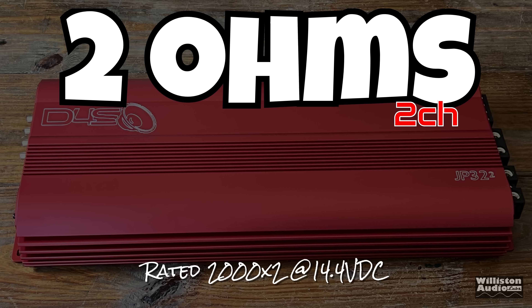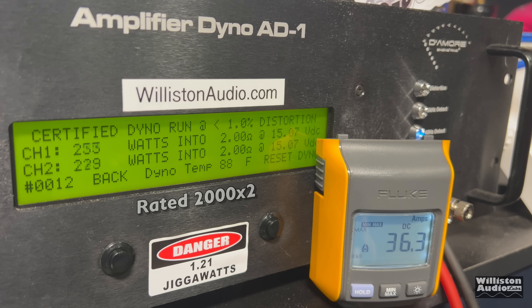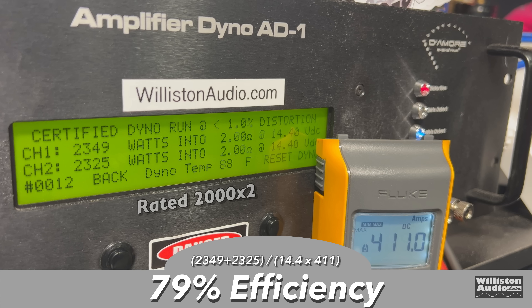Next up, two ohm stereo, rated 2000 watts by two at 14.4 volts. Using the one kilohertz track, the certified test stops and jumps a bit before 2000W. We reset and run at 40 hertz — it gets well above 2300: 2349 and 2325 right at 14.4 volts. Uncertified up to clipping gives 2320, 2279. The dynamic test at one kilohertz pushes 2600 watts: 2591 and 2594 at 14.26 volts. Efficiency: 79% at two ohm stereo.